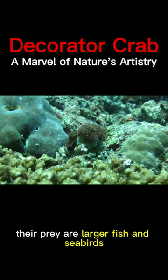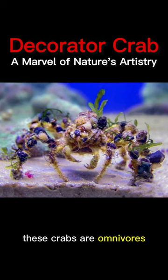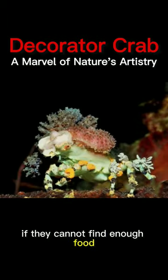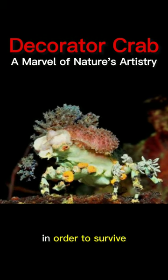Their prey are larger fish and seabirds. These crabs are omnivores and eat a wide variety of foods, including small fish, plankton, and algae. If they cannot find enough food, they may feed on their own decorations in order to survive.